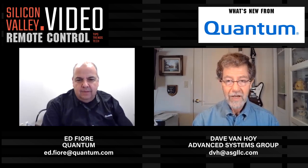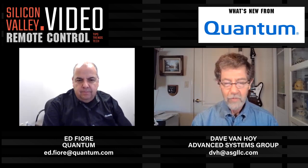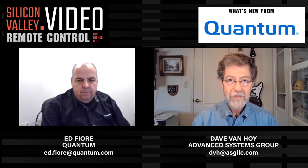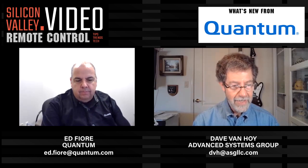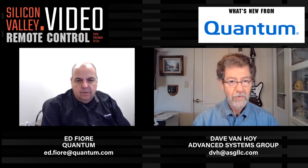Hi, this is Dave Van Hoy. I'm the president of Advanced Systems Group, and I am here today with Remote Control for Silicon Valley Video. This is a webinar series about technology in remote production today. Today, our guest is Ed Fiori, who is the general manager of primary storage products at Quantum.